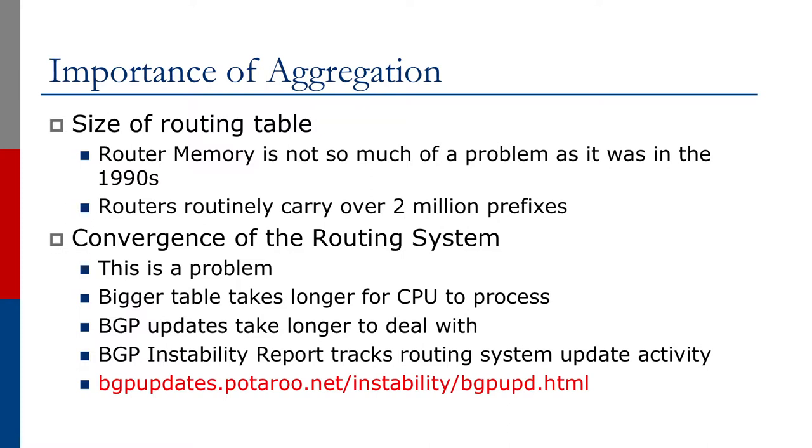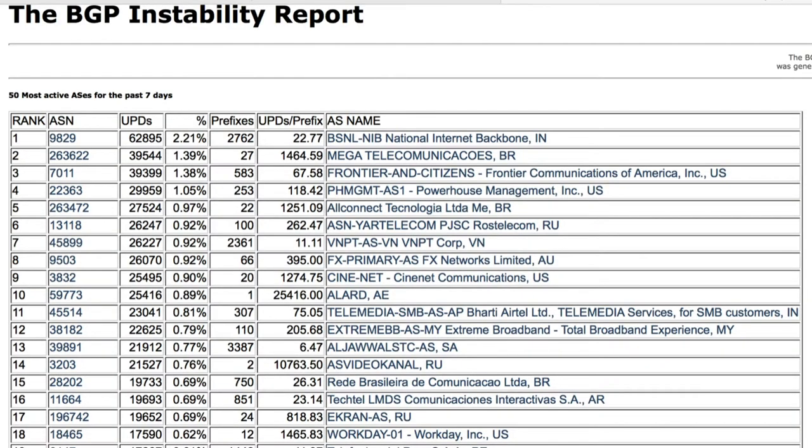We now have a BGP instability report that tracks routing system update activity, which can be found on the URL shown on the screen. As you can see from the screenshot of the BGP instability report, more than 30% of BGP updates are generated by only 10 ASNs. The top ASN on the report sent more than 400,000 BGP updates in a week, which translates to more than 2,000 BGP updates in an hour and 40 BGP updates a minute.